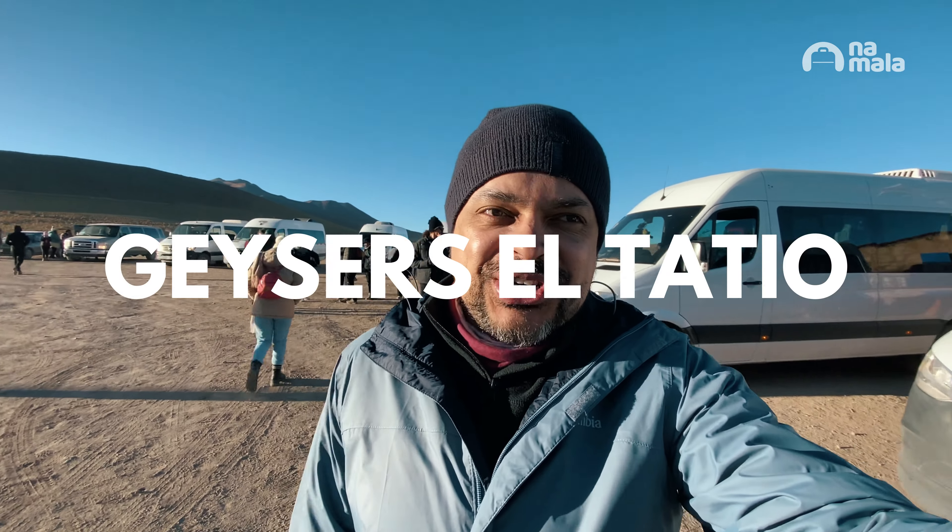We arrived here at the Geysers El Tatio, which is one of the most cold trips here in Atacama. Now it's at minus 4 degrees. There you can see the geysers. We did a quick break to go to the bathroom. Now let's go to know this incredible place.